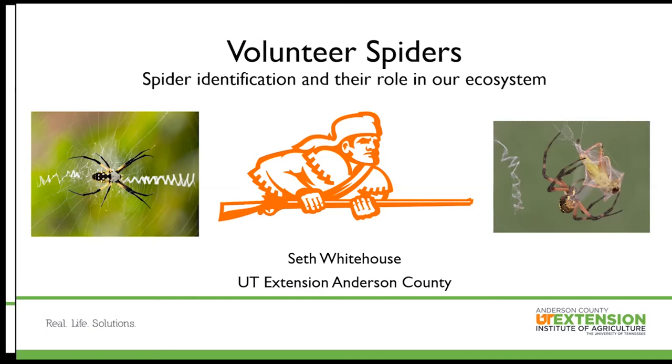Thank you guys for logging on today. This is our last webinar for the month of September, and what a better way to end it off than with Seth Whitehouse talking about volunteer spiders. Seth has a lot of experience — he has an entomology master's from the University of Georgia, has served as a director, and has now moved to Anderson County as one of their agents.